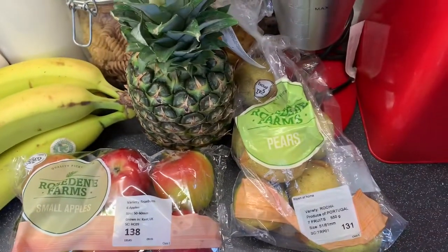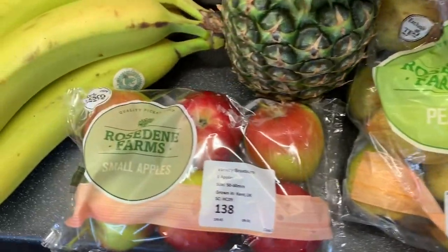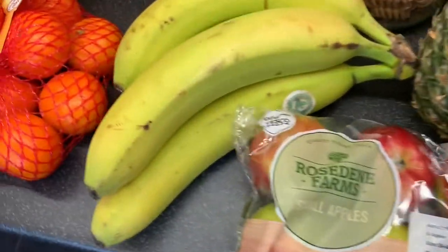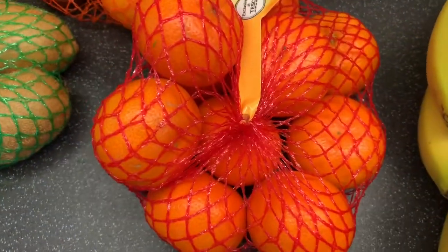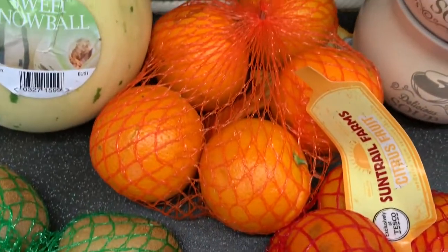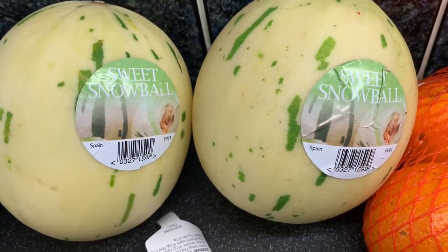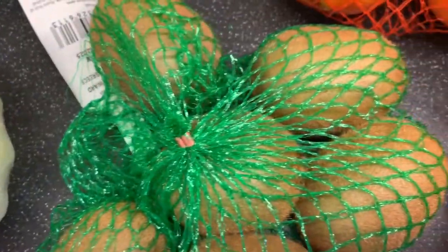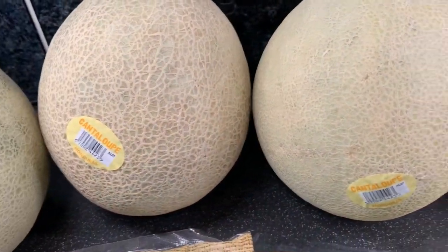Anyway, I thought I'd start off with the fruit and veg bits. So just some pears, some small apples, a pineapple, some bananas - these are huge bananas as well - then some oranges and some satsumas, two sweet snowball melons, some kiwis, a white cabbage, two packs of green beans, three cantaloupe melons, and some parsnips.